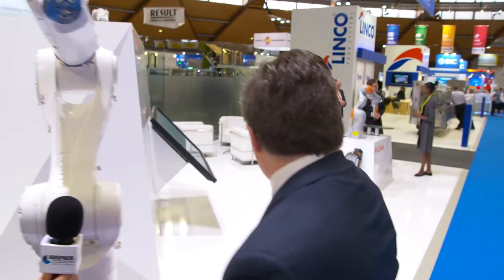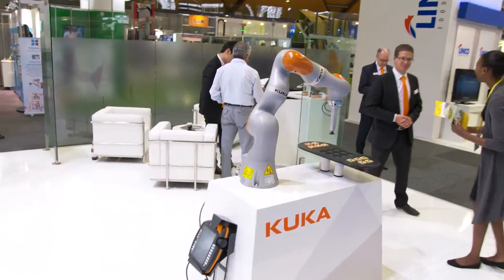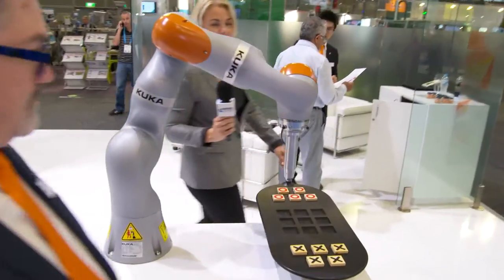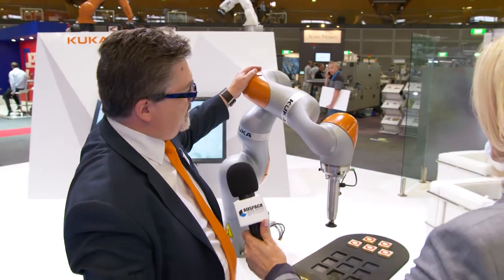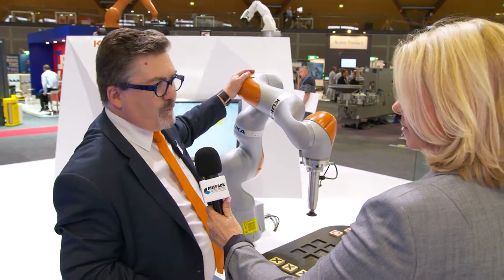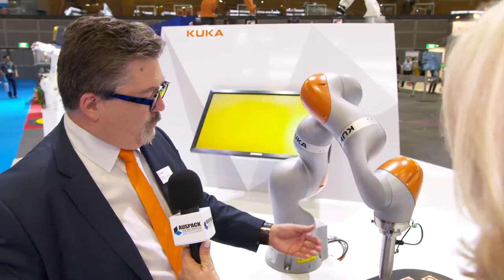Talking of game changers, what about collaborative robots? Do you have anything on your stand to show us? Yes, we sure do — come this way. So this is the KUKA LBR IWA. LBR is German for lightweight robot; IWA stands for Intelligent Industrial Work Assistant. This is a robot that can work alongside people safely.